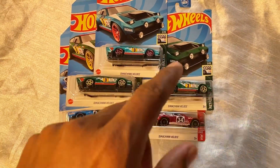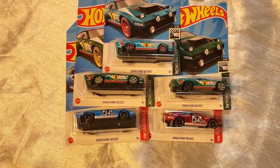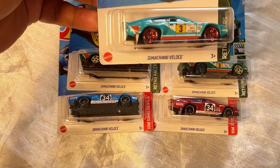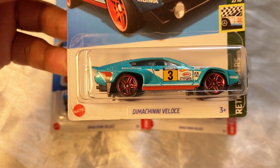What's good everybody, right now I'm in the lab showing you some of the cards from my collection. What I have right here is a five-set of Hot Wheels — don't let me mess with this name — Dimachinni Veloce.